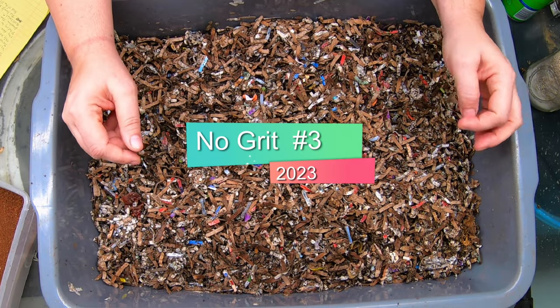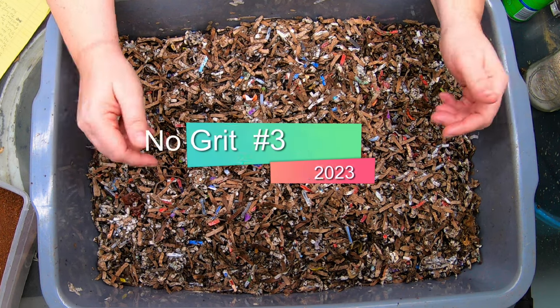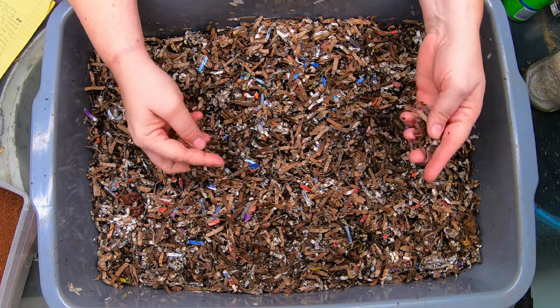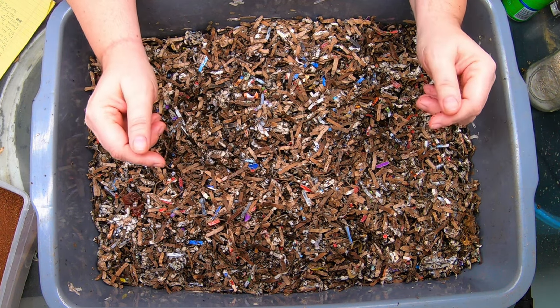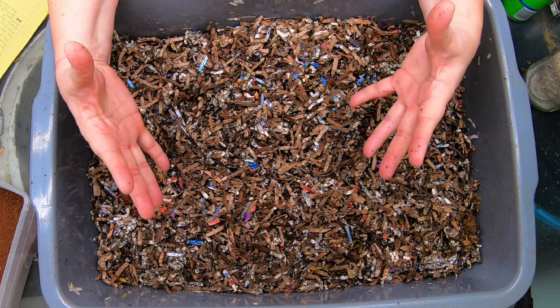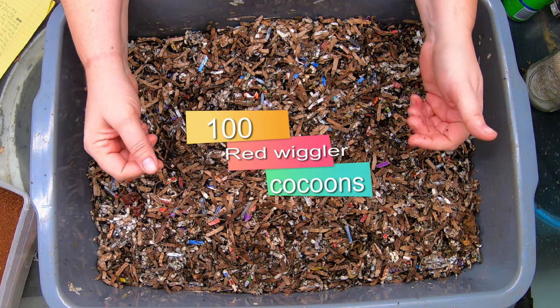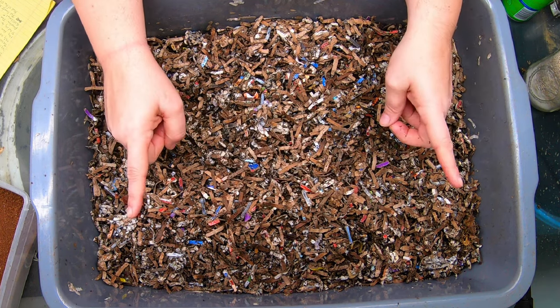Hi everybody, today I'm going to bring you along as I check on my No-Grit Bin 2023. If you are new to my worm farm, I am into myth-busting worm farm dogma. This experiment has been evolving for about three years, and this time I started with 100 Red Wiggler cocoons on October 17th.